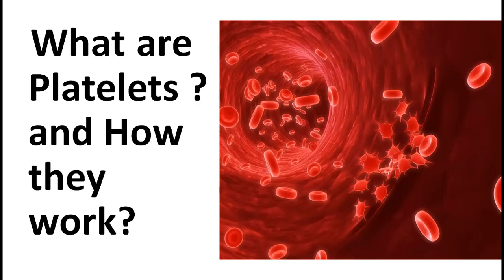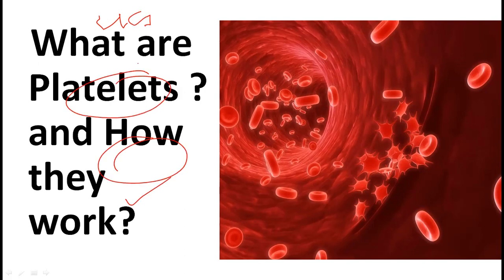Hey guys, welcome to Life Goal Education. Today in this lecture we will talk about platelets and how they work. This topic is very important for all the examinations which include biology.